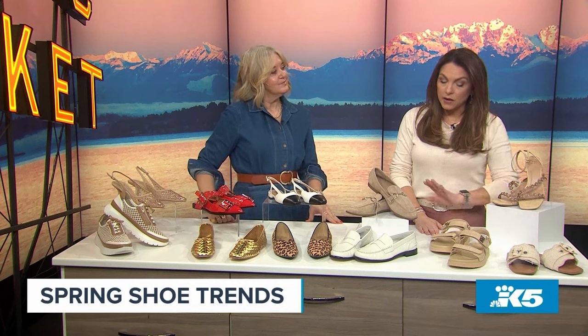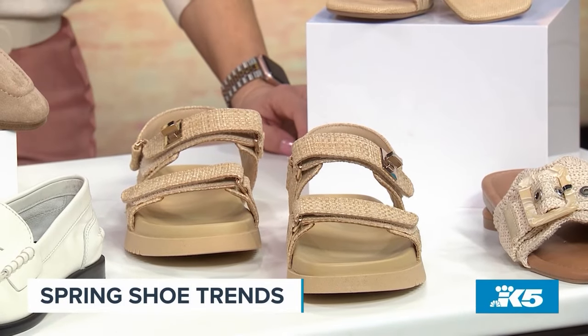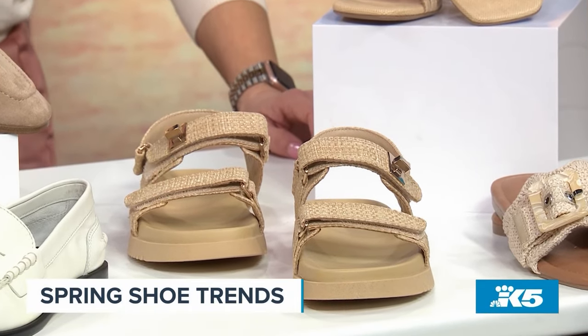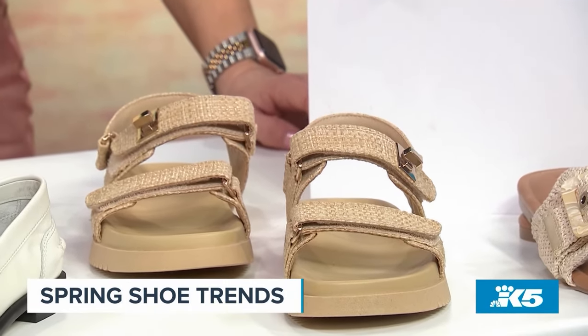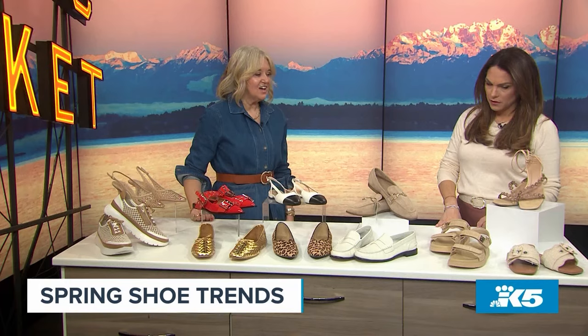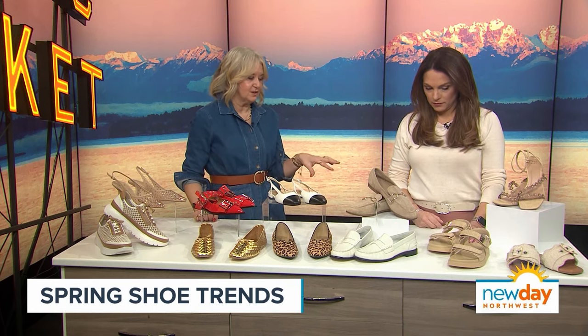I went to Target and looked at sandals the other day — they had so many cute styles but I was kind of overwhelmed. There's a lot. What is in style right now? I thought this raffia version of sandals and heels were really fun, and I pared it down to a few.